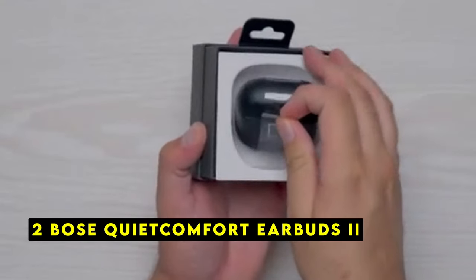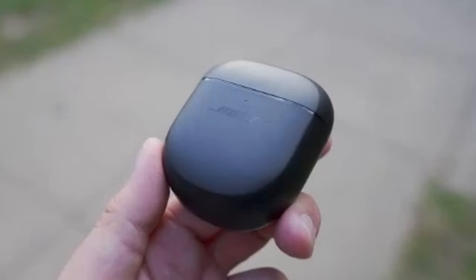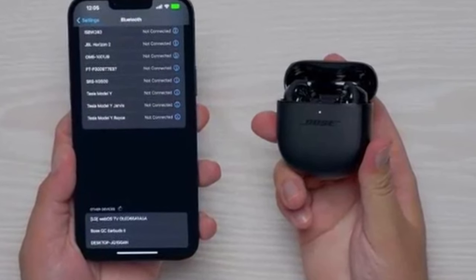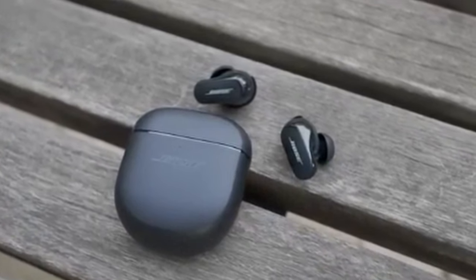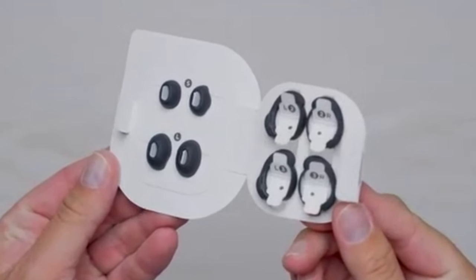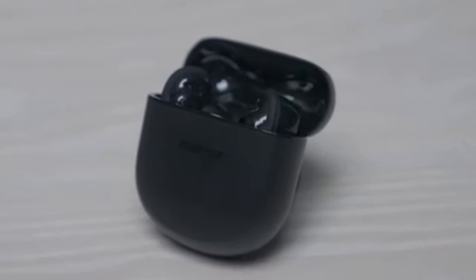At number 2 is the Bose QuietComfort Earbuds 2. These are a premium pair of wireless noise-canceling earbuds that offer exceptional sound quality and personalized comfort. Unlike many other earbuds that follow a one-size-fits-all approach, the QC Earbuds 2 are designed to adapt to your individual ear shape and listening preferences. One of the standout features is their intelligent personalization technology, which automatically adjusts noise cancellation and sound performance to your ears, ensuring a deep and immersive listening experience tailored to your preferences.